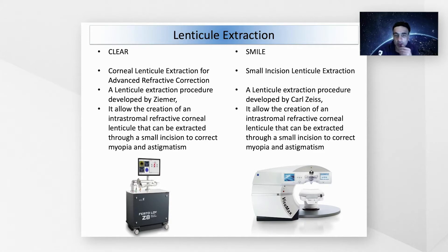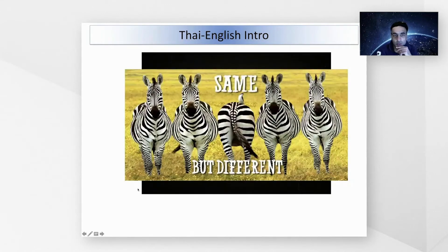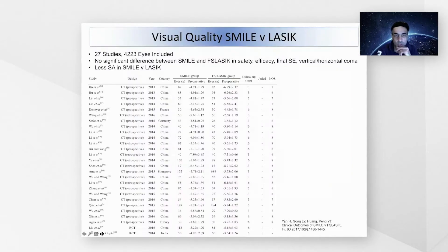You may think that these are actually quite similar procedures, and there is an old saying that things are same same but they can also be different. The analogy can be extended to this picture of zebras, where they're all the same animals but clearly there is something different about one of the zebras compared to the other. So we have to compare and contrast what we think will be different between the two procedures.